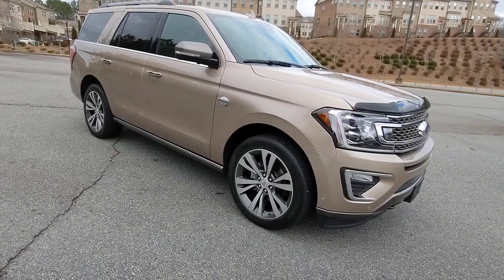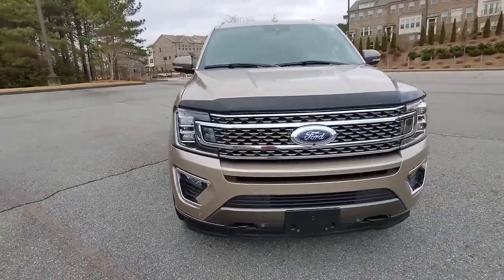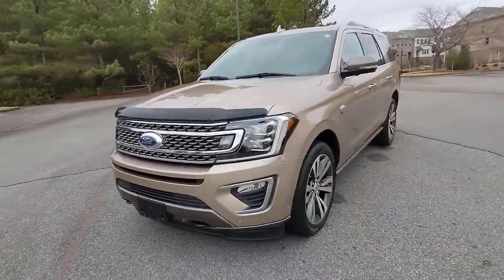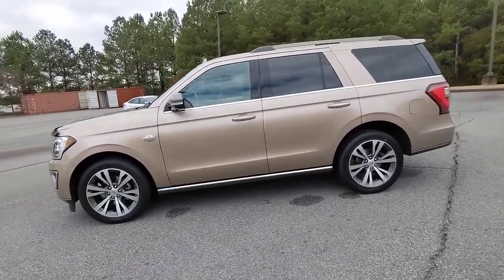Get into a car with value. 2020 Ford Expedition. With less than 35,000 miles on the clock, approach every adventure from a position of strength in this bold and versatile Expedition.